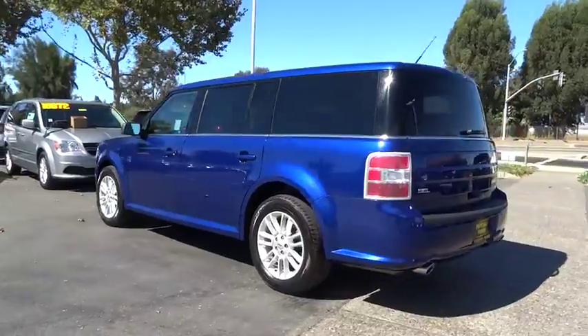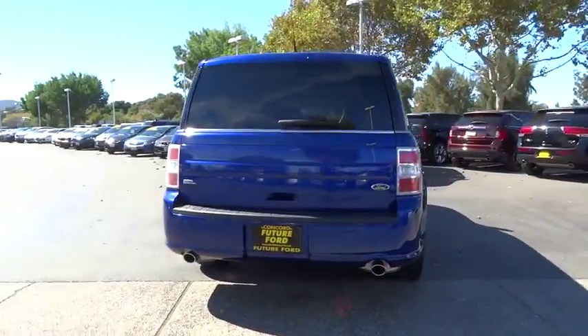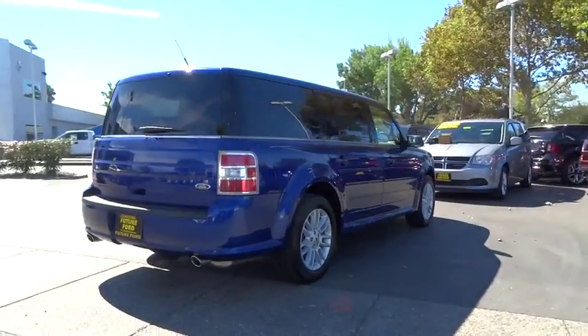This vehicle has less than 30,000 miles. Here are some of this vehicle's great options: leather wrapped steering wheel, low tire pressure warning.